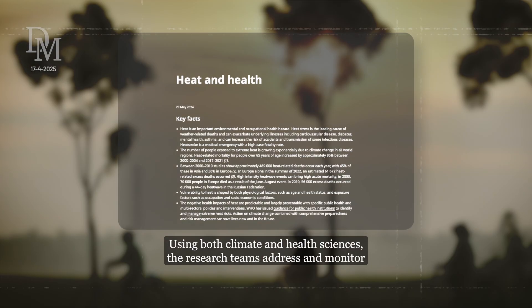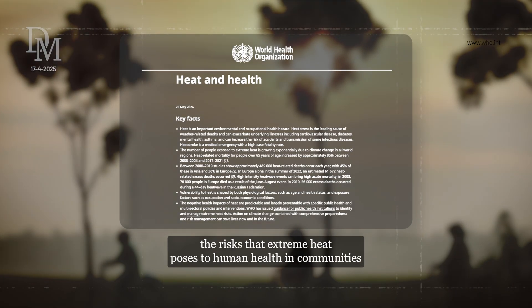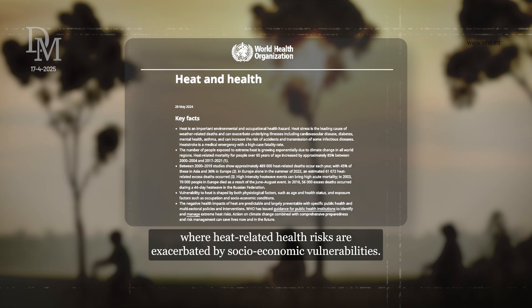So why does this matter? Using both climate and health sciences, the research teams address and monitor the risks that extreme heat poses to human health in communities where heat-related health risks are exacerbated by socioeconomic vulnerabilities.